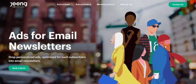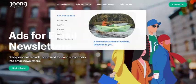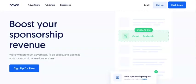Go into Google, put "newsletter ad networks", you can find these two and others, see what's out there that fits your business. You can register for these services normally for free, and then get matched up with somebody who will want to run ads in your newsletter.